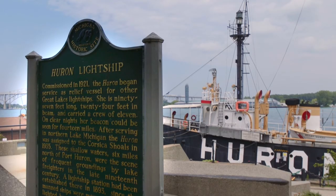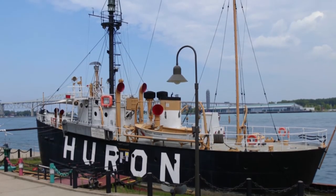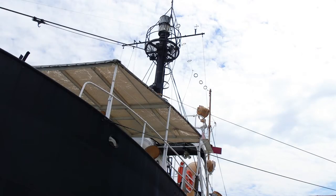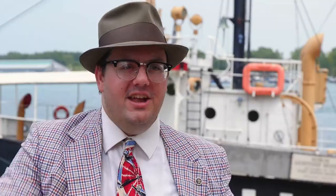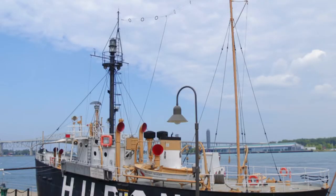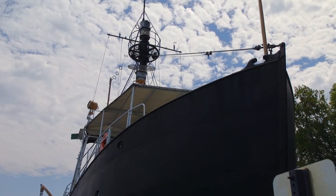Our next stop in Port Huron was something completely new to me. In my travels, I've seen plenty of lighthouses, but this was the first time I've ever seen a lightship. A lightship is a floating lighthouse — it anchors itself on the danger and has a light just like a lighthouse. The Huron was actually the very last of the lightships on the Great Lakes, being used until 1970, which is pretty remarkable. It's an important part of Blue Water area history as well as a fascinating part of Great Lakes history in general.